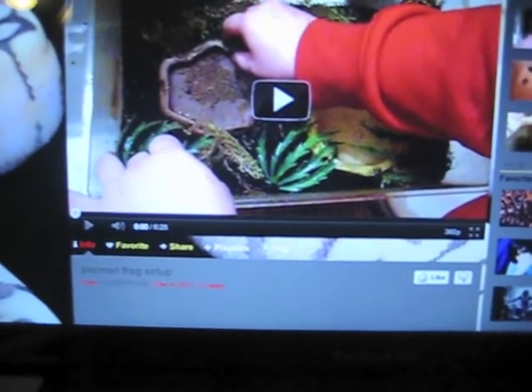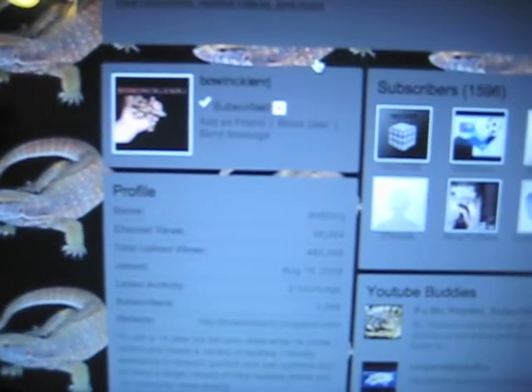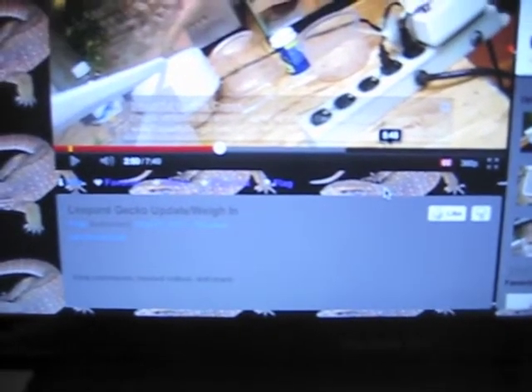Also, a shoutout to Anthony — I can't say his screen name, it's Bone Chick something — but check out his videos. He has a lot of videos, a lot of leopard geckos, snakes, and whatnot.